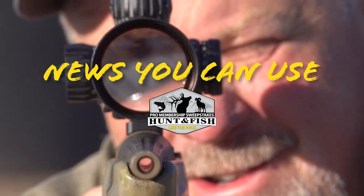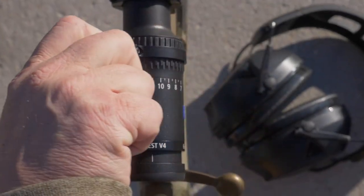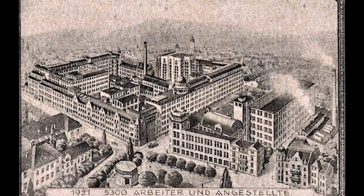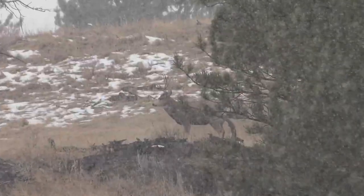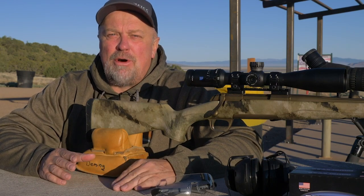Zeiss has been building optics for over 150 years, and for a company to be around this long they have to build quality products as well as meet the demands of their customer base. The newly enhanced Zeiss Conquest V4 rifle scope is another example of a high quality product where Zeiss has taken the needs of the consumer and developed a high-end product at an affordable price.